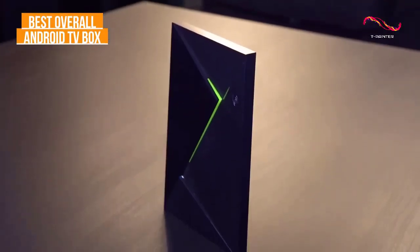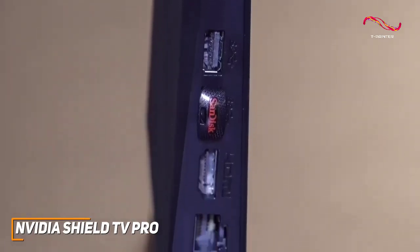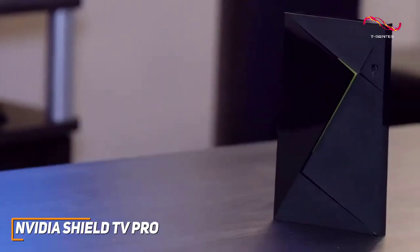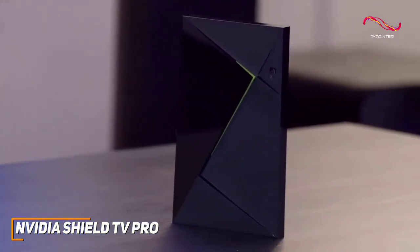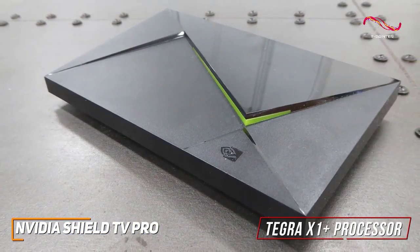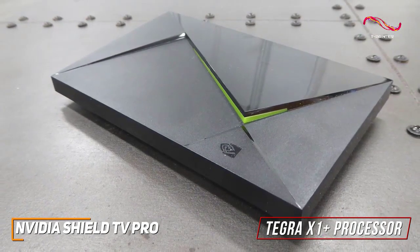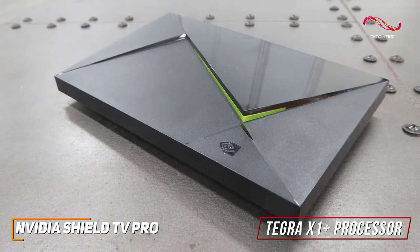The NVIDIA Shield TV Pro is the most expensive option on this list, but it has a powerful processor that helps deliver seamless performance, outstanding picture quality, and smooth frame rates when gaming. Under the hood, it comes with a powerful Tegra X1 Plus processor, 16GB of storage, and 3GB of RAM to deliver smoother performance and quicker app load times than the cheaper models mentioned.